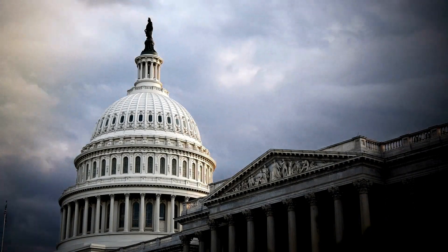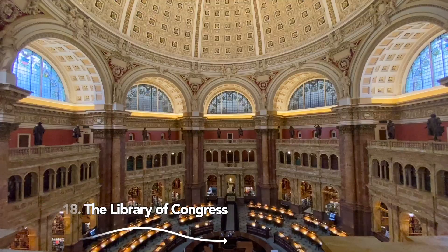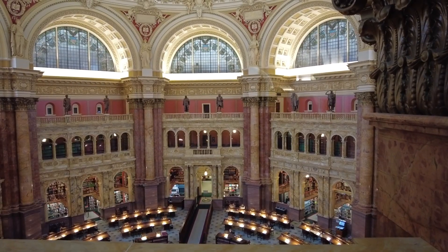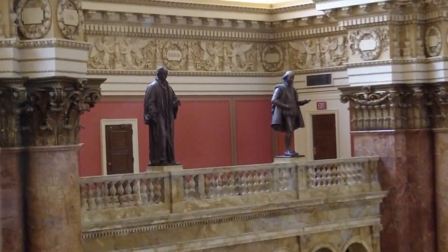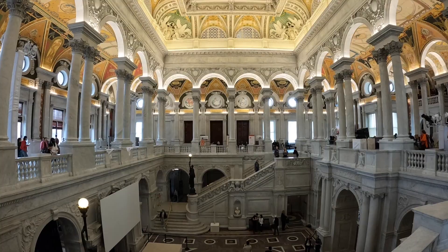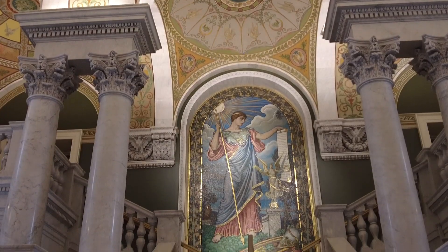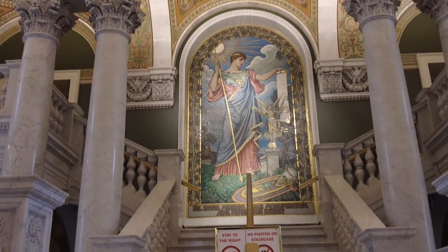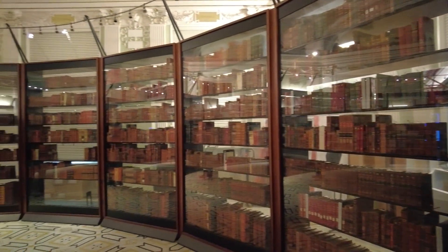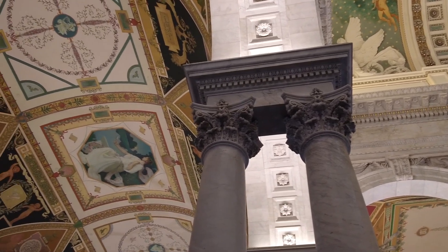Our absolute favorite attraction in D.C. was the Library of Congress, which is the world's largest library. Its reading room will inspire you to take up a research project or two, and the ornate library is filled with sculptures, painted ceilings, and gorgeous artwork — including Thomas Jefferson's original library. This place is so beautiful I was reluctant to leave.